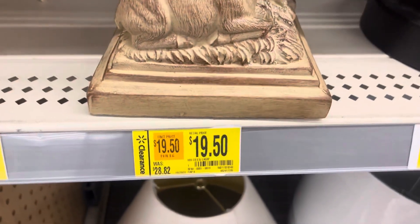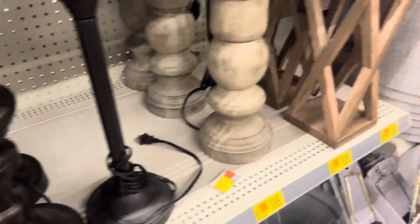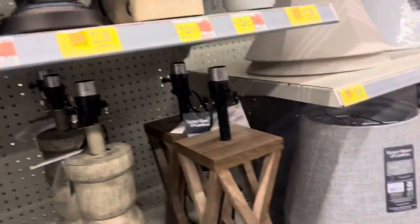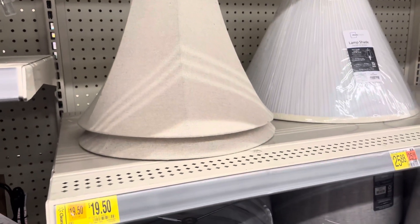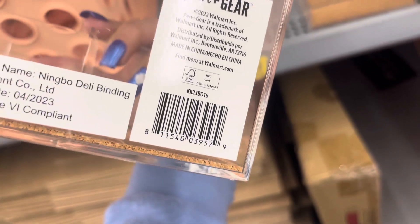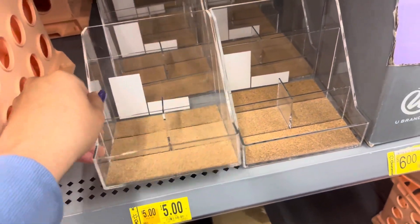I saw that they had a lot of clearance where they have all of the lamps — different prices, so just check this area. Hopefully it will go down a little bit lower. They also have these right here, so keep your eyes open in this section. These are marked to $5 but I did scan them and they are only $3. You can use them for a lot of stuff — even for your makeup and nail polishes. Great price, and they have a bunch of them left.